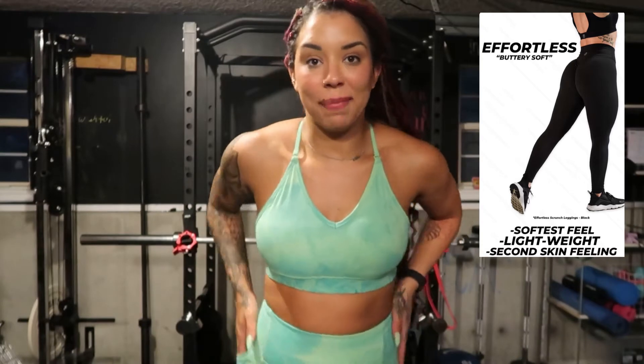With all these pieces being effortless material, that is their softest, kind of second-skin feel. The effortless material is always so soft, but for some reason these heart booty shorts feel even softer than usual — it truly feels like butter on my skin. It's absolutely amazing. And best part: the heart booty shorts have pockets. So let's get a closer look at the shorts.